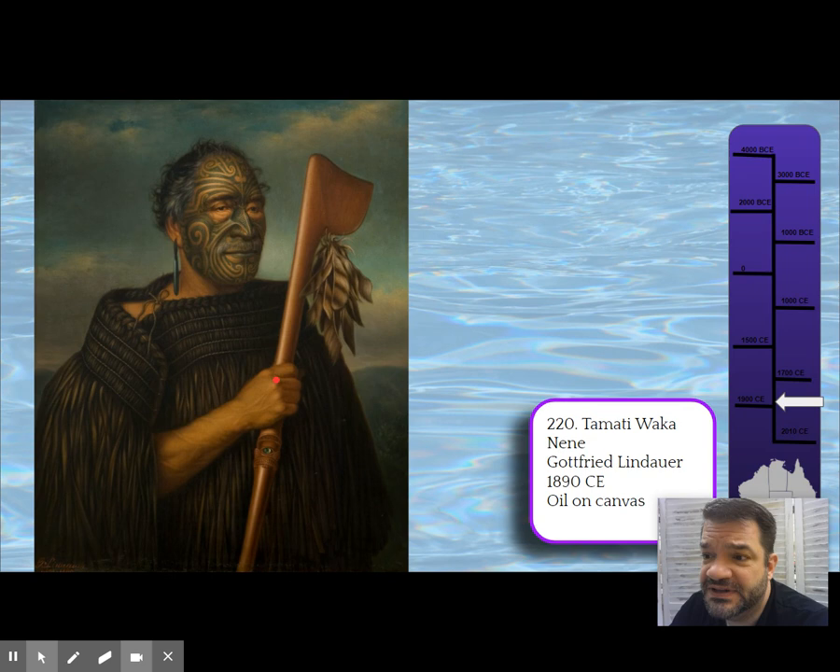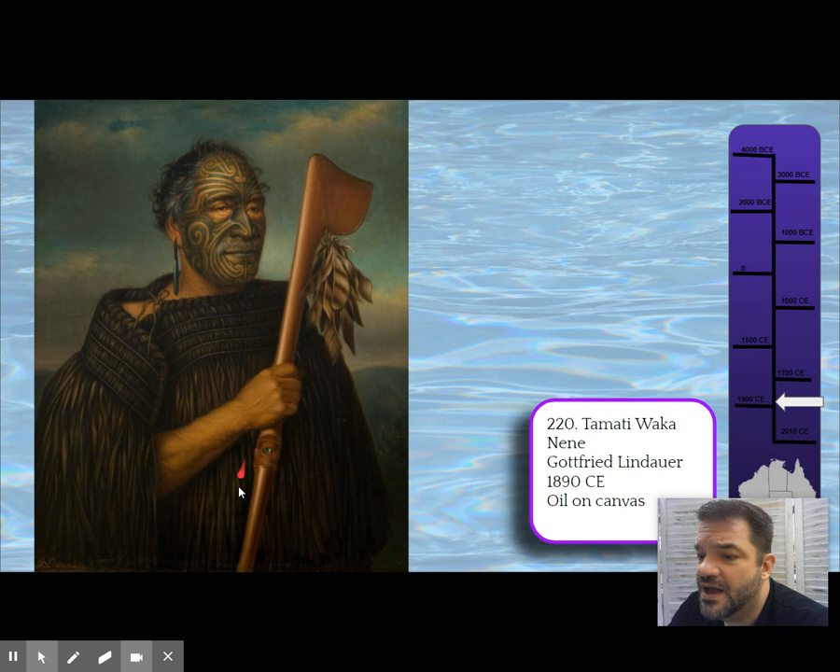Gottfried Lindauer painted from photographs of the chief. You can see he's an older gentleman. He's got his staff — a symbol of power and authority with a green stone — hung with feathers, and he wears feathers as well.